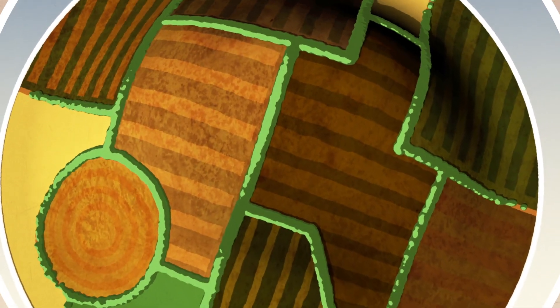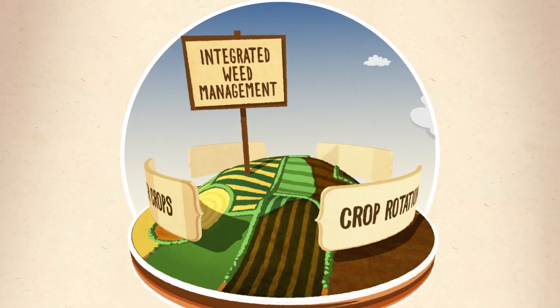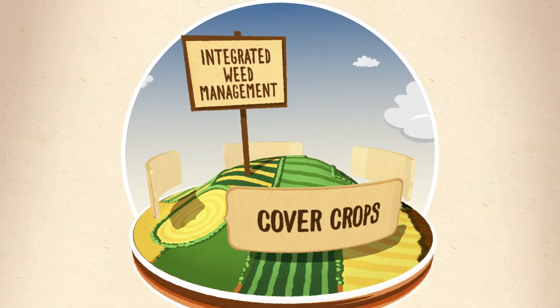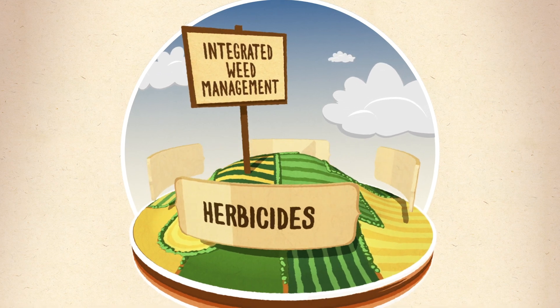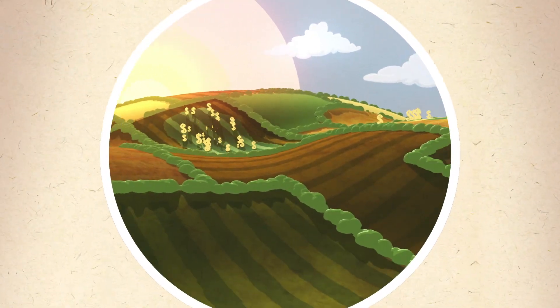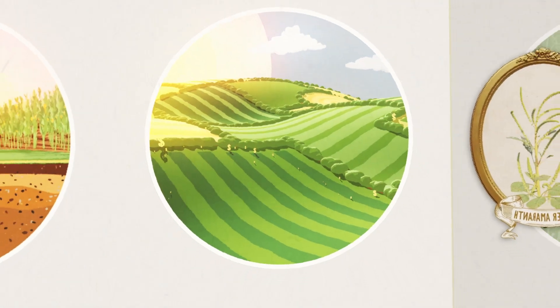So, how do you stop them? An integrated weed management plan is crucial. By combining multiple practices, as well as using herbicides with multiple sites of action — like Corvus and Diflex Duo — you can manage the Weed Seed Bank. And with less weeds, you'll get higher yields. Count on that.